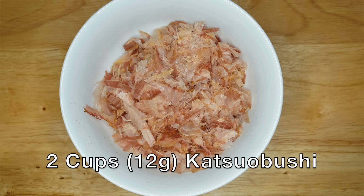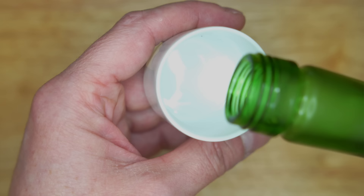And two cups or 12 grams of katsuobushi, or bonito flakes — it's dried, fermented, and smoked bonito tuna, and it does not smell great. However, it imparts a wonderful complex umami flavor to anything that it goes into, so just deal with the smell — you'll be happy that you did. You'll also need two quarts or two liters of water, and an optional two to four tablespoons of sake.